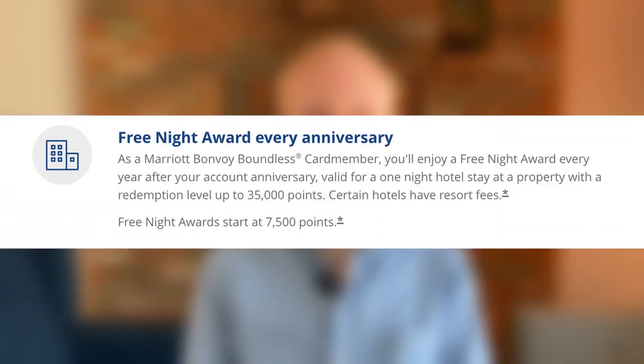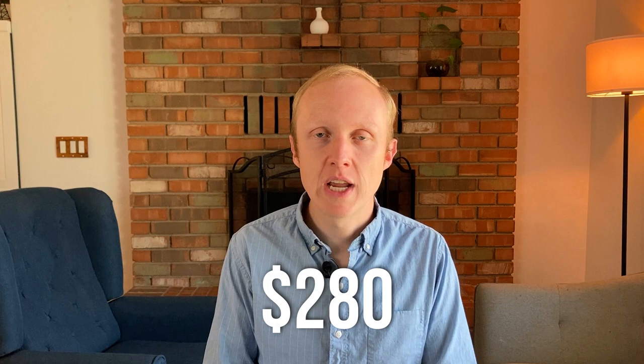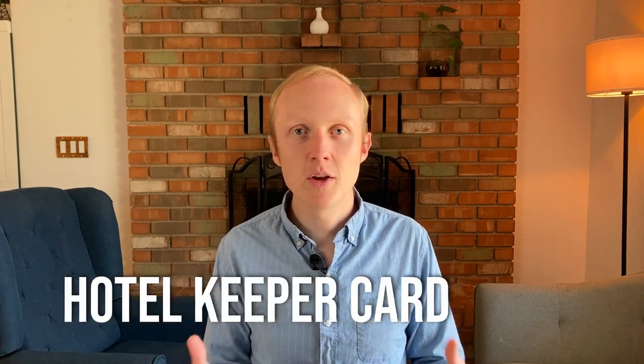The next feature worth mentioning is that this card comes with a free night certificate every anniversary year worth up to 35,000 points. Valuing Marriott points at 0.8 cents per point, that's going to be worth around $280 in value. So right there, between the welcome bonus and the free night certificate, this card pretty easily pays for itself and even adds some value on top of that. For that reason I'd say this card is pretty easy to justify keeping in the long run, making it a great hotel keeper card.